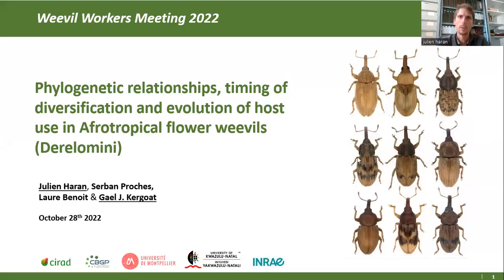Hi everyone, I'm Julien Haran from CIRAD at Montpellier in the south of France. I will present you today a study on the evolution and host use of a group of flower weevils. This is a collaborative work between colleagues here in Montpellier and colleagues at Durban University in South Africa.